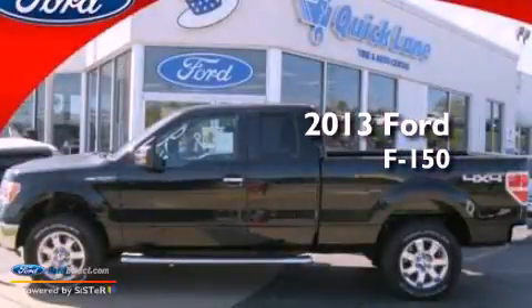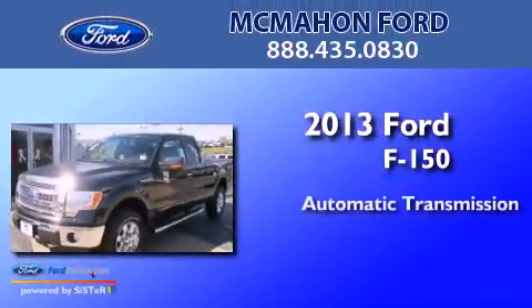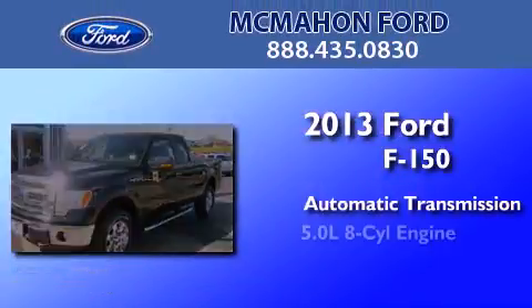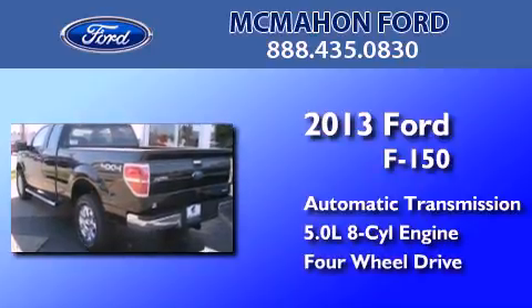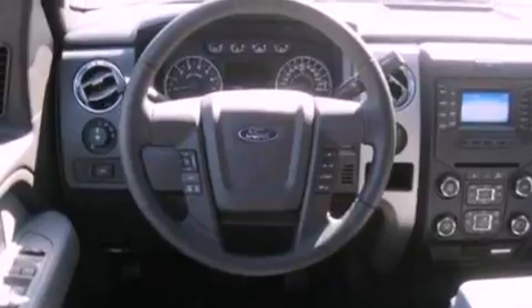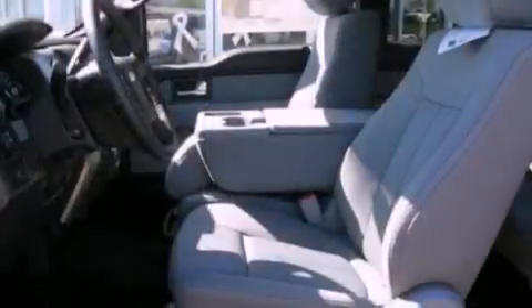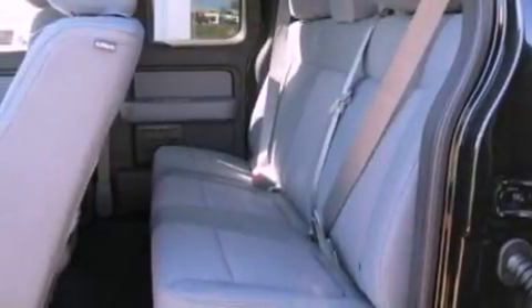This is a brand new 2013 Ford F-150. This truck has an automatic transmission, a 5.0-liter V8, and the added capability of four-wheel drive. Features include traction control and stability control systems, air conditioning, side curtain airbags, door reinforcement beams, and a vehicle anti-theft system.